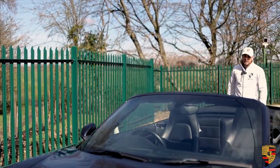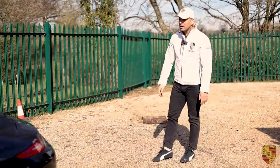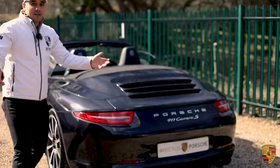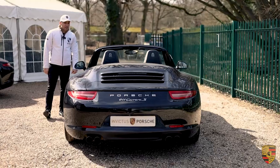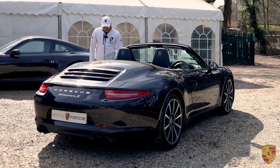Number two: the convertibles just look stunning. Being inside one of these, driving one in the right condition, the right climate — or if you're going away on holiday, whether that's the south of France, Italy, or somewhere like Cornwall in England — this gives you potentially everything you would want from life in terms of an experience.